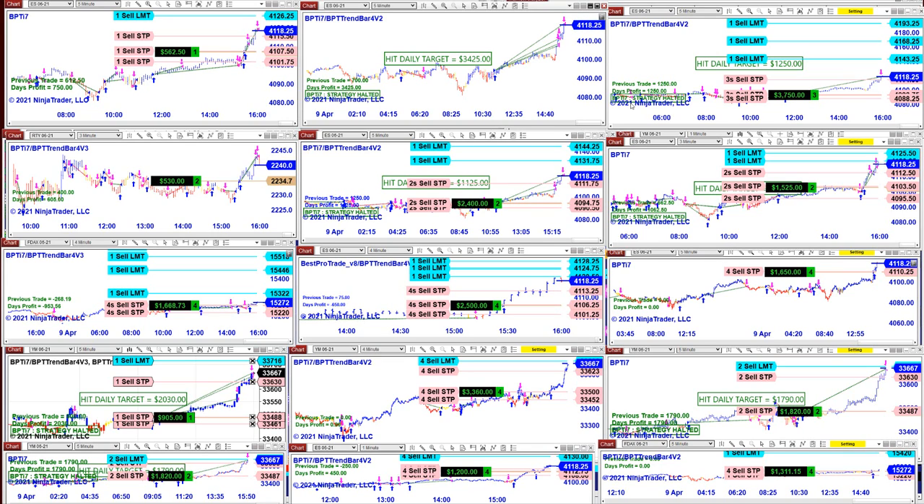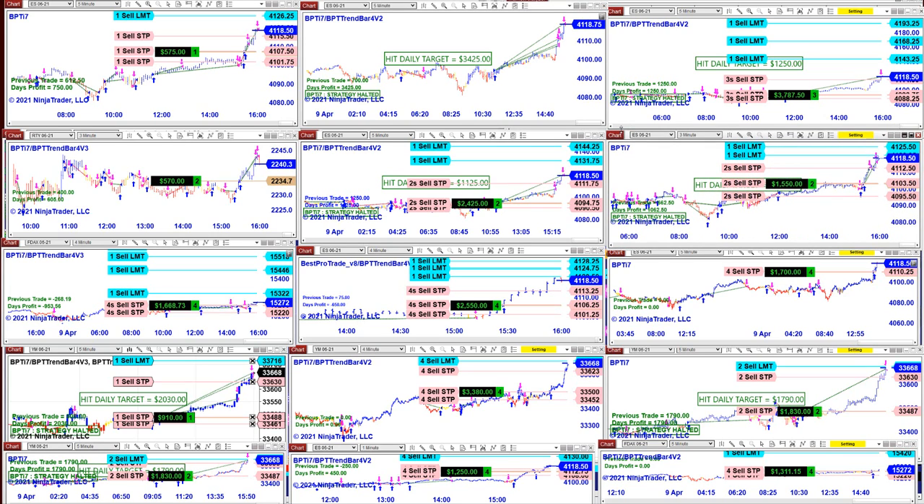This is the TI7 auto trade for NinjaTrader 8, and there is another version. We have made the same auto trade but approached the optimization on NinjaTrader 8 differently, using the latest technology — something nobody has done before. On the TI7 there is a normal optimization, and then there is another version called the V8, which was especially modified to do a smarter optimization so you can optimize differently to the market.